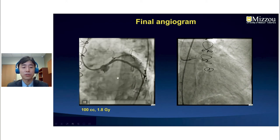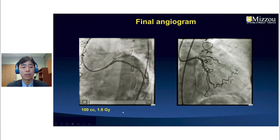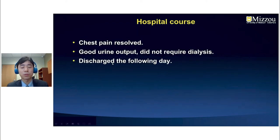This was the final angiogram — achieved with 100 cc of contrast and 1.8 gray of radiation. Her chest pain resolved after the procedure, she had good urine output and did not require further dialysis, and she was discharged the following day with close follow-up.